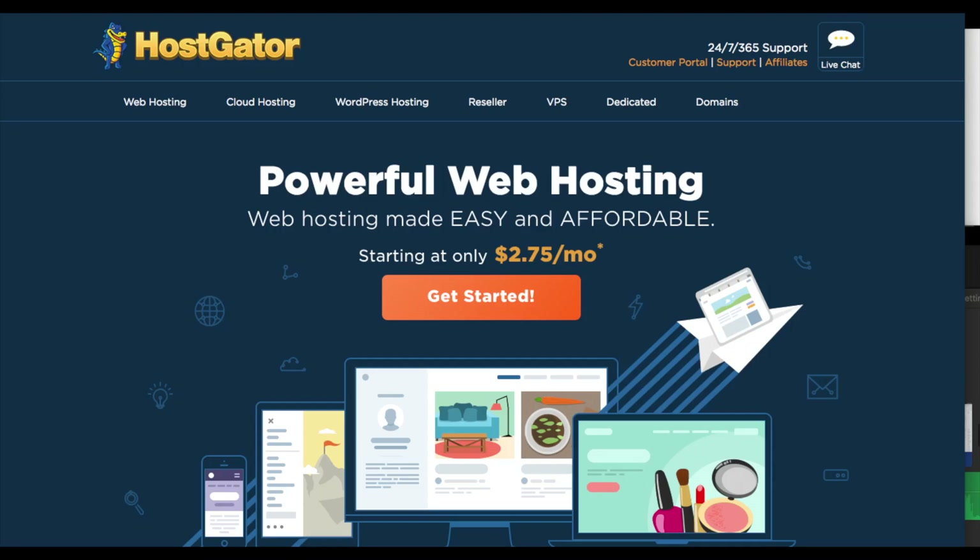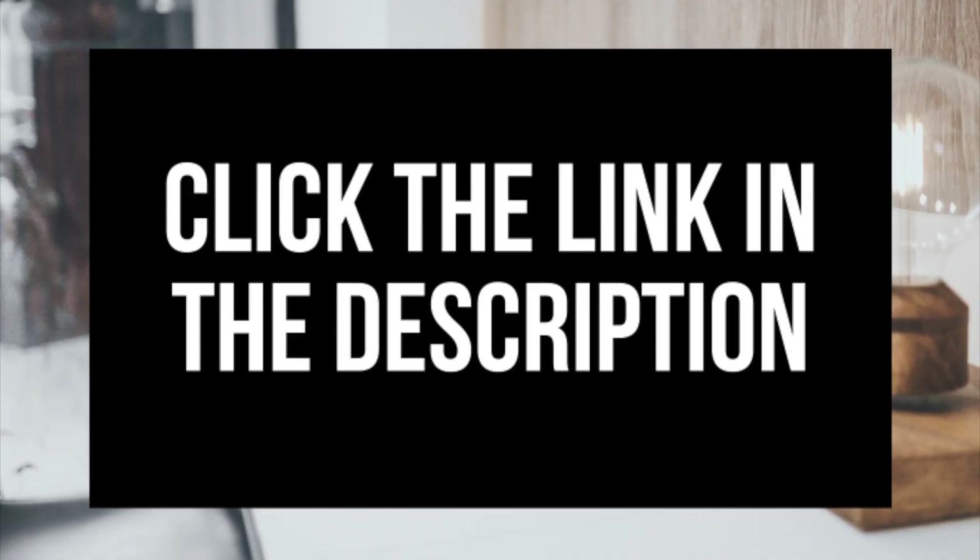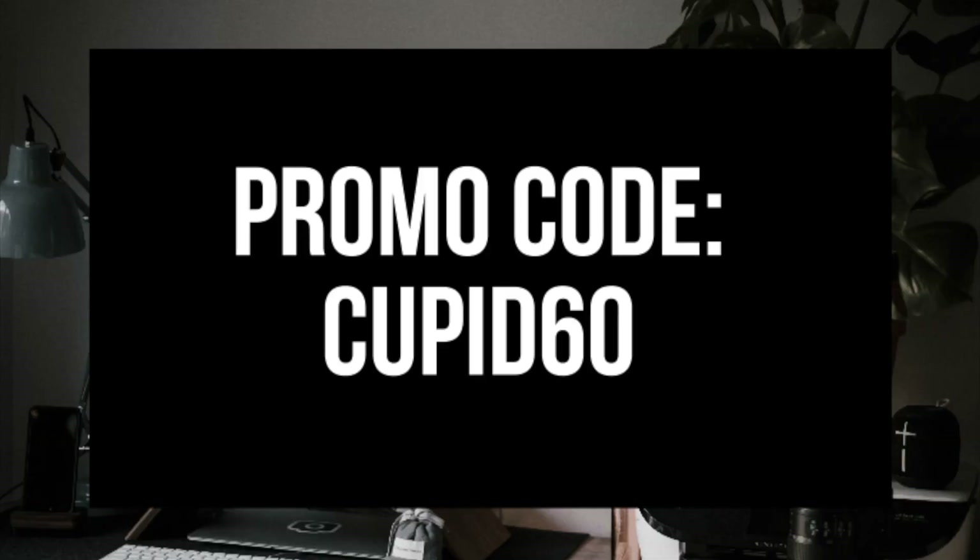The folks over at Hostgator have provided me with an exclusive coupon consisting of 60% off Hostgator web hosting. I've provided the link to Hostgator in the description along with the coupon code for the 60% off offer. The 60% off hosting coupon is cupid60. A little disclosure — the link is an affiliate link. I'll receive a commission which helps support this channel and helps us put out WordPress tutorial videos on a regular basis.